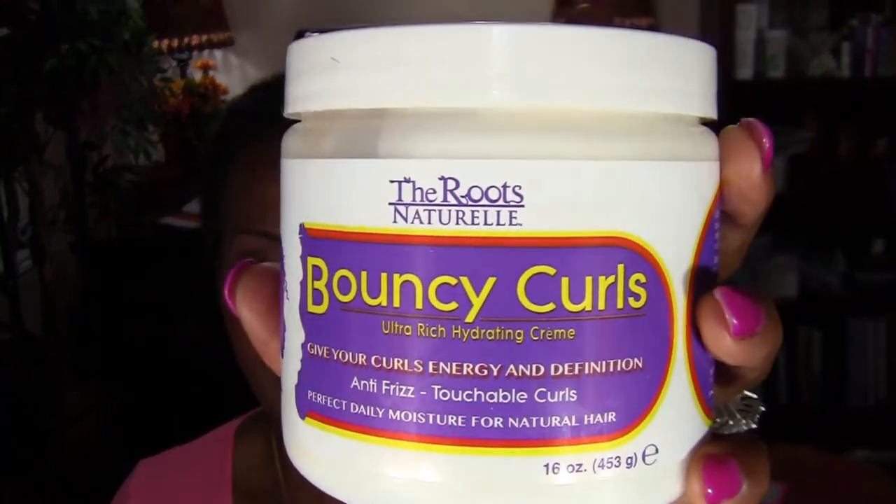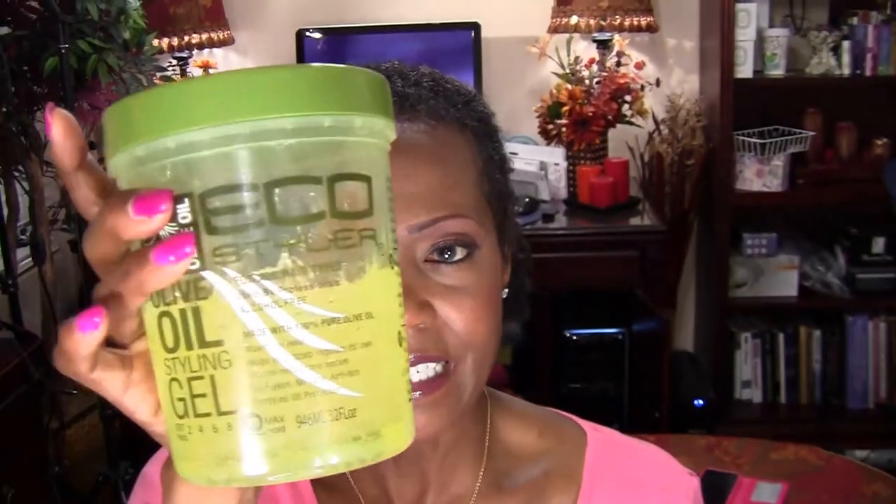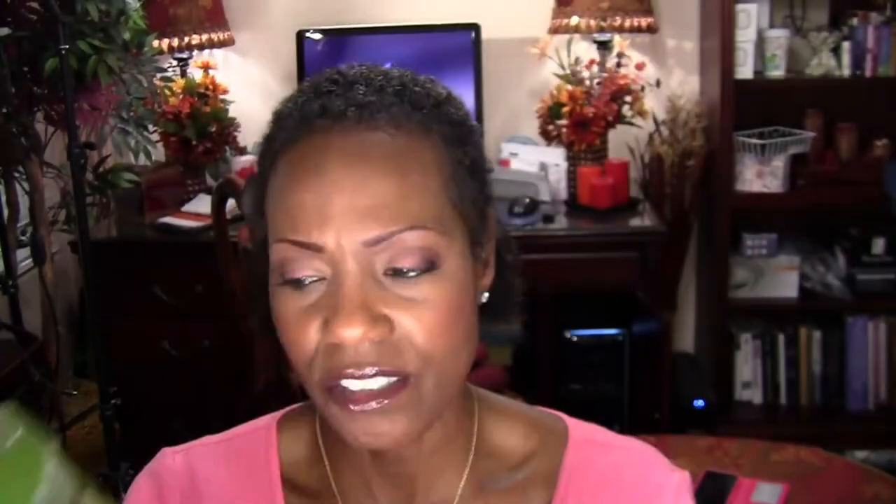I started buying some products. Everyone uses two or three main things: a curling product — I bought Bouncy Curls — an alcohol-free gel — I bought the Eco Olive Oil Gel — and water. I followed some of the tutorials: washed, conditioned, blotted some water out, put in the Bouncy Curls, a little gel, got my towel, and started coiling. This is the result.